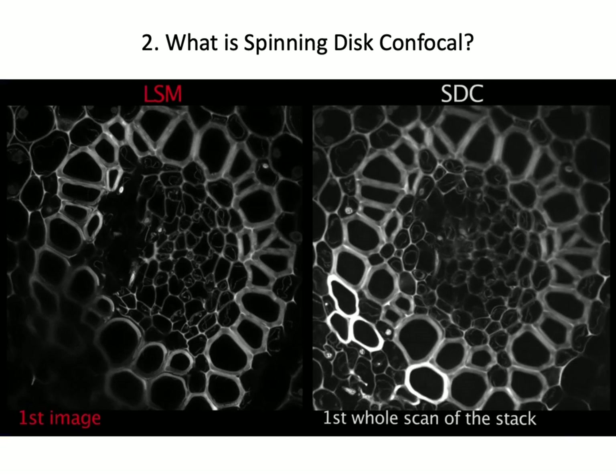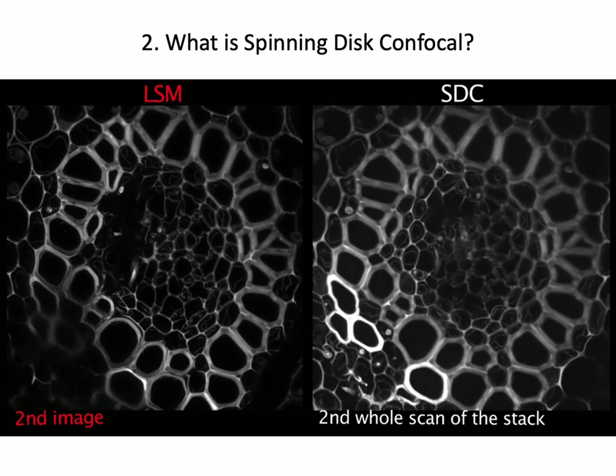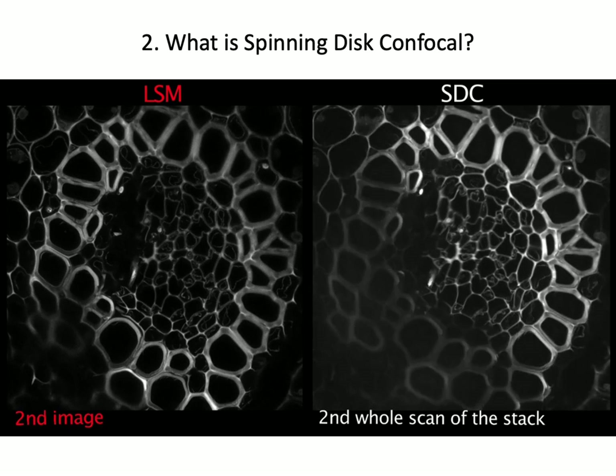For the time SDC needs to acquire a stack of 22 images for two scans, LSM only gets two images.